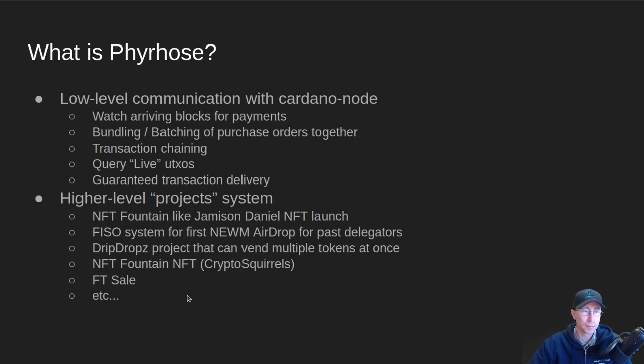There are a few others planned. There's one called NFT Fountain NFT, where you have to send in an NFT plus some ADA gas in order to get a different NFT. There's also one called Crypto Squirrels, coming soon — you send in an NFT along with your payment and it vends out a different NFT. With Crypto Squirrels, I think you have to send in a squirrel trap in order to trap a squirrel NFT. I'm sure we'll hear more about that project from its founder later.